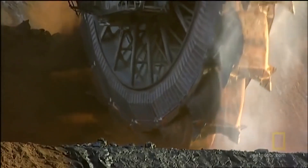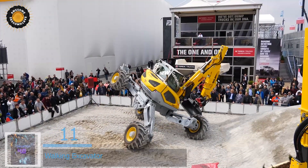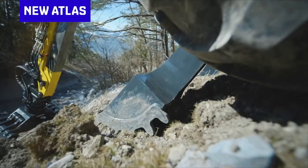Starting off at number 11 is the Walking Excavator, popularly known as a Spider Excavator — a unique type of all-terrain excavator. It defies conventions, merging the agility of a spider with industrial might.